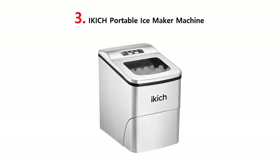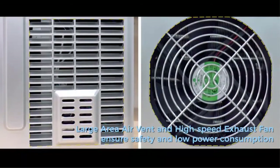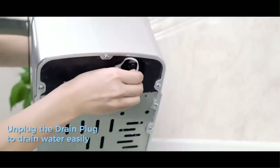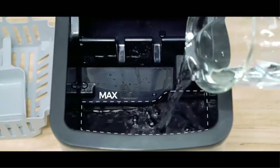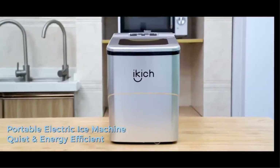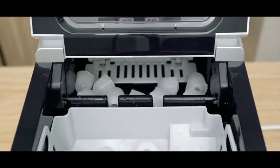Our list at number 3: I-Kitch Portable Ice Maker Machine. Make ice quickly in 6 minutes — the I-Kitch Quick Ice Maker Machine works fast, producing 9 pieces of chewable bullet-shaped ice cubes per cycle, and up to 26 pounds (12 kilograms) of ice in 24 hours, with its 2-liter (68 oz) water reservoir. Quiet and efficient, it runs at less than 45 decibels, measures just 8.7 x 12.3 x 12.6 inches, and is small enough to fit on most countertops and easy to store.